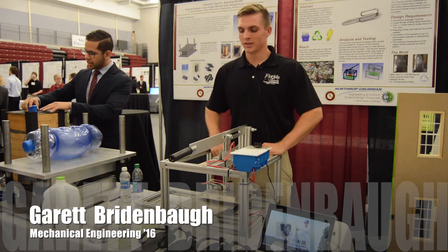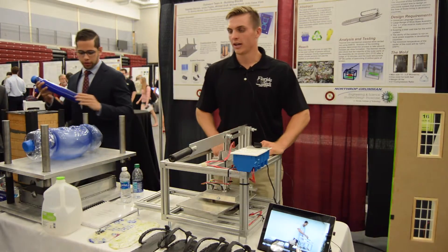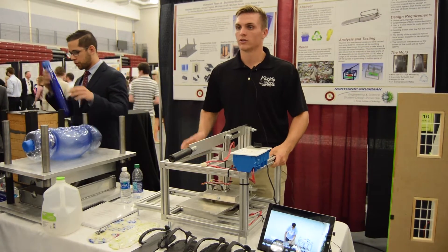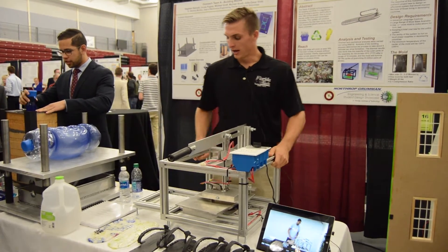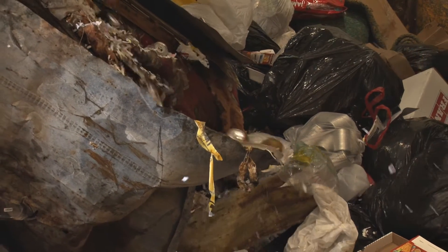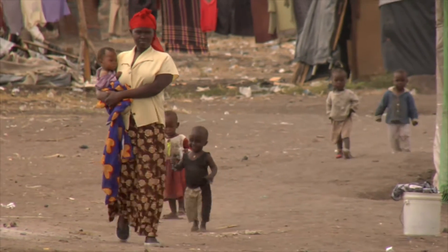My name is Garrett and my team is the Humanitarian Outreach Team B. What we did was we had to find a humanitarian issue in the world and come up with a way of solving that problem. What we found was there's an abundance of plastic waste in developing countries as well as a shortage of shoes, and the shortage of shoes actually affects over 300 million people.